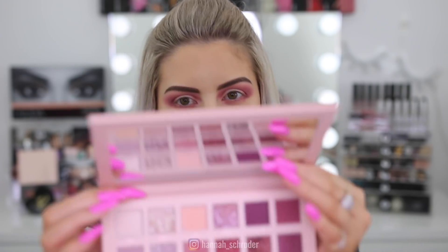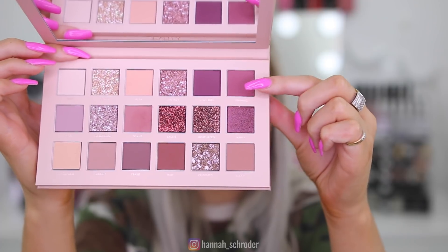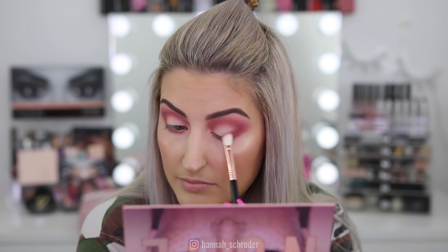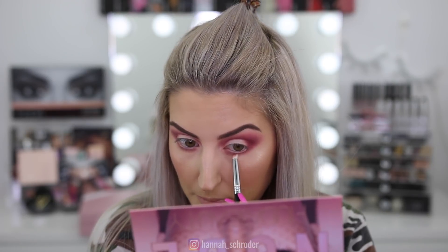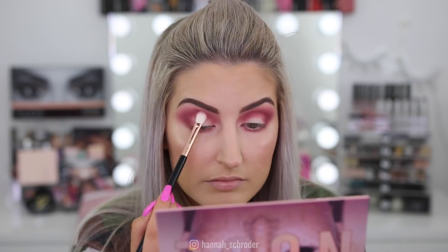Next up I'm going to take the shade Spanked and use my E25 blending brush, popping it in relatively the same area but closer down towards my lid — not quite as blended out as what we currently have. Interestingly, the shade Spanked has like no kickback at all — none whatsoever.